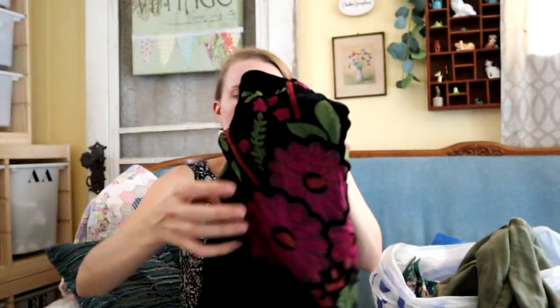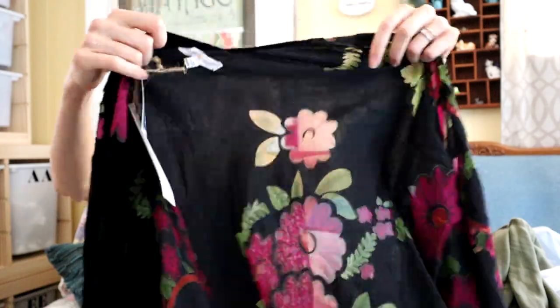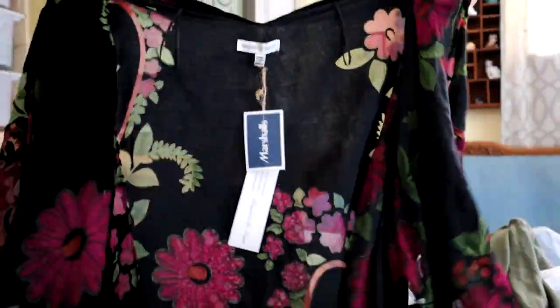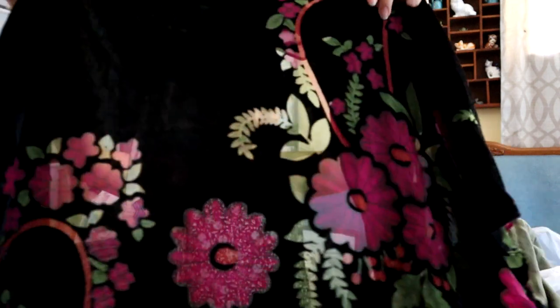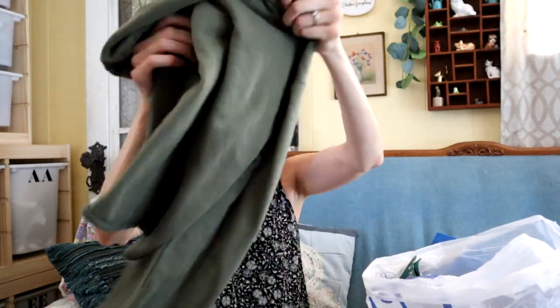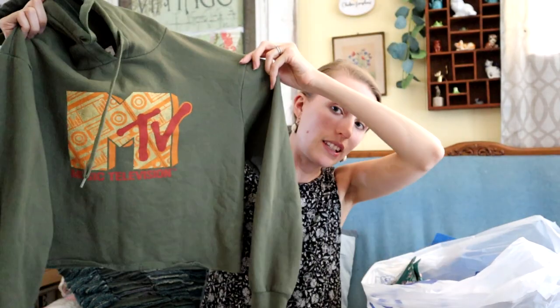This I'm going to take to Clothes Mentor — it's a poncho kimono type deal with a velvet burnout fabric with flowers on it, one size fits all. The brand is Woven Heart. Plato's or Clothes Mentor take this kind of stuff all the time. I'll probably take this to Plato's — it's an MTV cropped hoodie, something Plato's would buy. I live in Florida so we don't need sweaters year round, but it feels cozy, like something someone could wear around the house in their air conditioning.